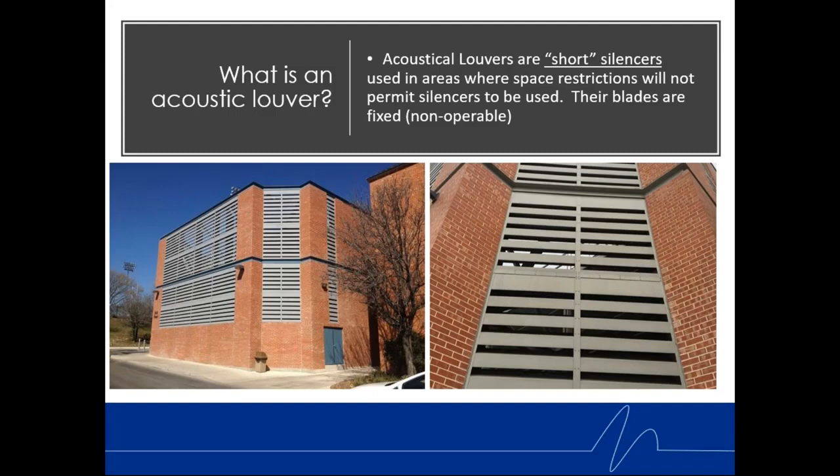Acoustic louvers are used in areas where there are space restrictions — very often when the footprint is small in new construction, or in the eleventh-and-a-half hour when there might be a noise issue out of a mechanical room or generator room. We need to put in some acoustic silencing, but there's not a lot of room, not a lot of length or space. So louvers come into play.